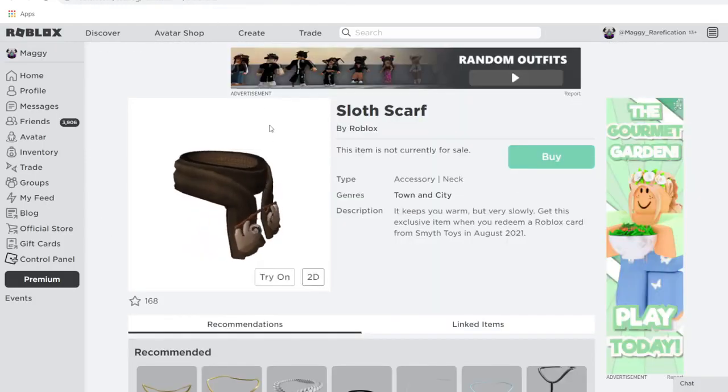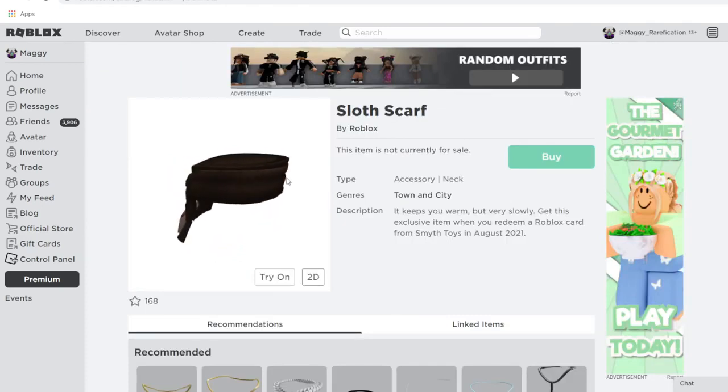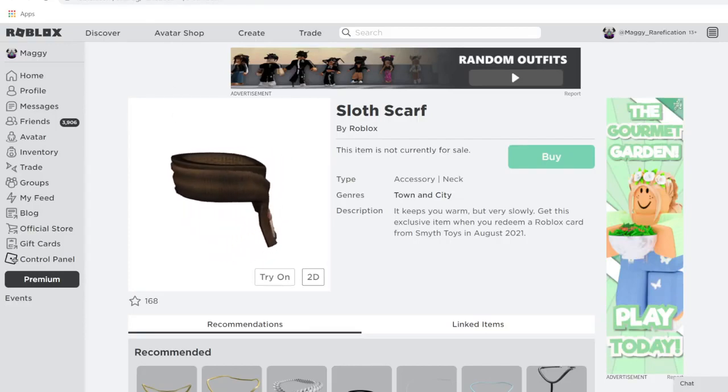Starting the bottom row, we have Sloth Scarf. It's a brown scarf themed after a sloth — part of the animal scarf series. You can get it from Smith Toys. It's a nice looking scarf, definitely suited for the winter and fall months.